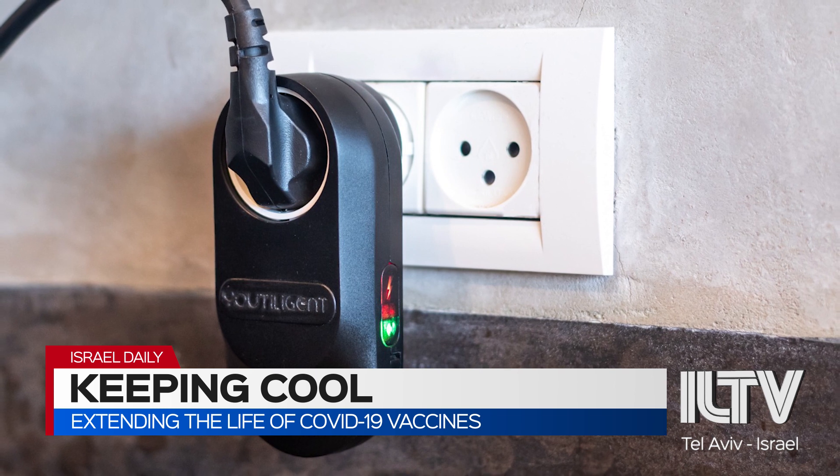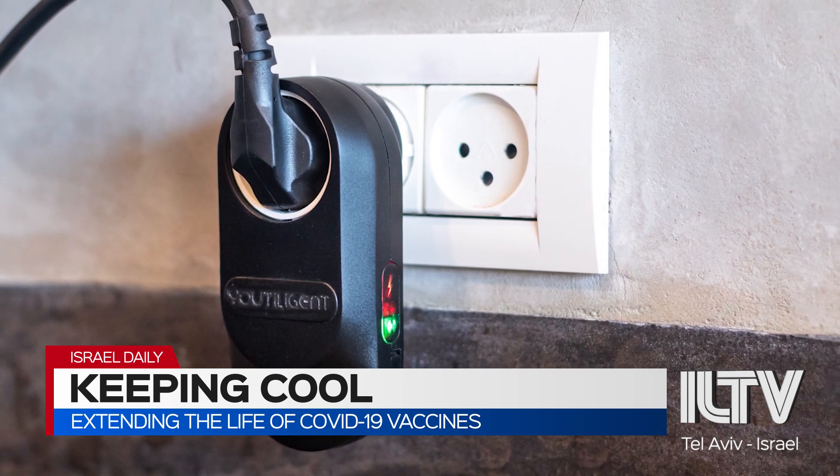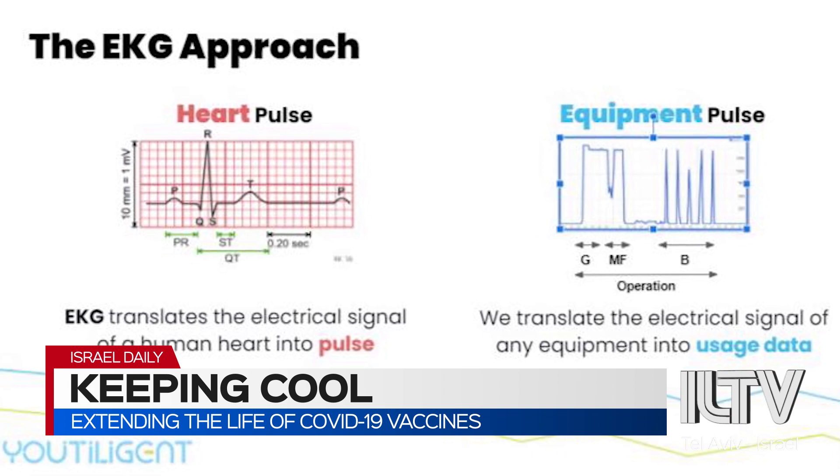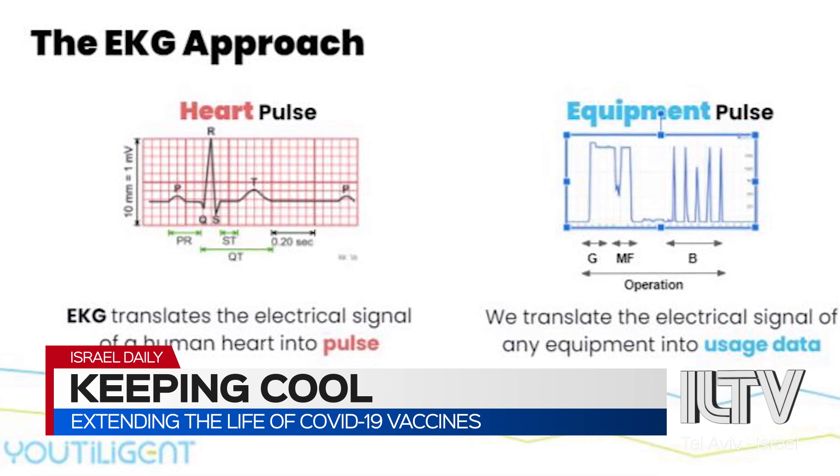People that store the vaccines in the fridges can see the health of their refrigerator, preventing any spoilage — making sure there are no warm spots or inconsistencies in the current draw. These vaccines have to be kept, depending on who made them, at between minus 20 and minus 70 degrees, so it's really essential that they don't get spoiled during transport or storage.